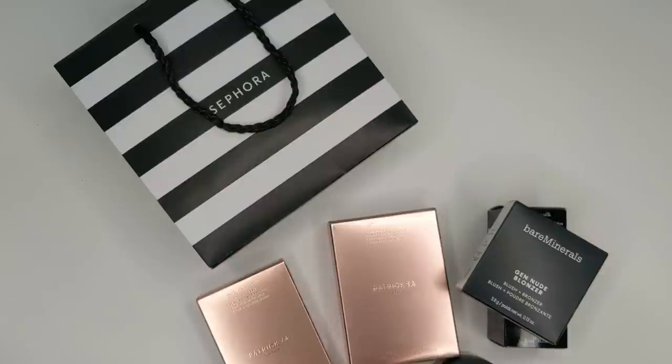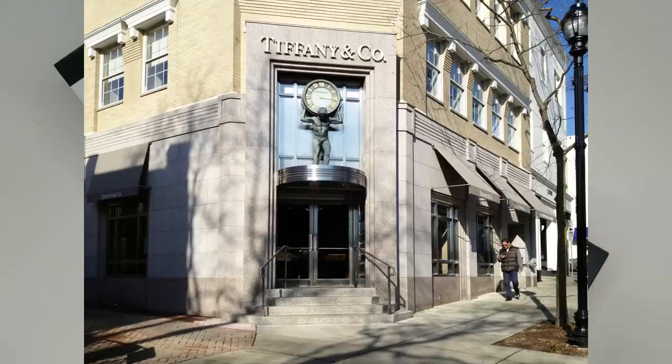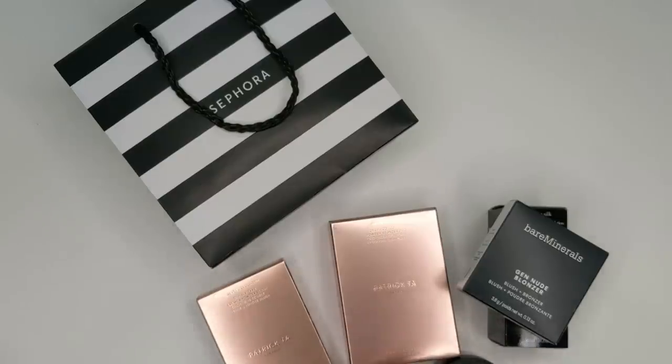Hey guys, welcome back to another Sunday haul. It is Sunday — I just posted last week's video and we went to Greenwich, Connecticut for the afternoon. If you've never been, you definitely have to check it out. It's such a cute town. Greenwich Avenue is kind of like a mini Fifth Avenue in New York City — you have fancy stores like Saks and Tiffany's, but also a lot of regular stores. It's just a shopping lover's paradise, so we like to head down there every once in a while and window shop.